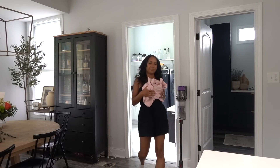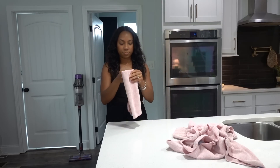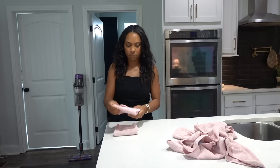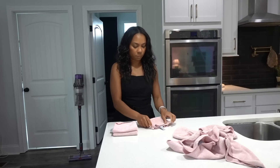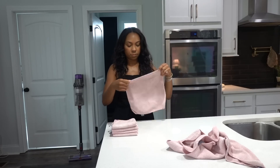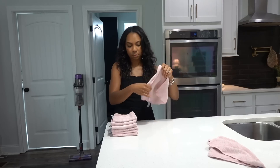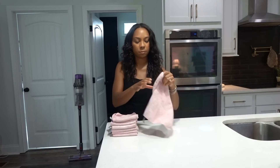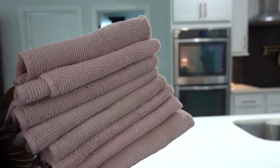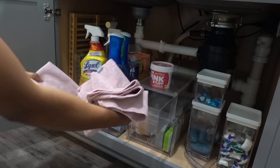Moving on to cleaning materials — I found these microfiber cloths on Amazon years and years ago. It's almost time for me to get a new set because I've used these to death. I mainly use these only for dishes and wiping my countertops clean — not for mirrors or the bathroom. These are strictly for the kitchen. They're starting to become a little discolored but I love them and it's a great kitchen pick-up from Amazon.